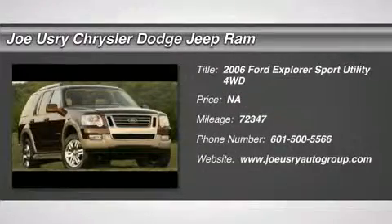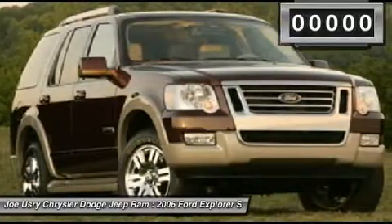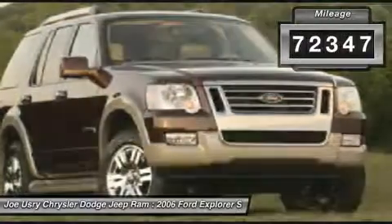The 2006 Ford Explorer. You've got a lot of capabilities to call on in a Ford Explorer. Don't underestimate your choices. This vehicle has less than 75,000 miles.